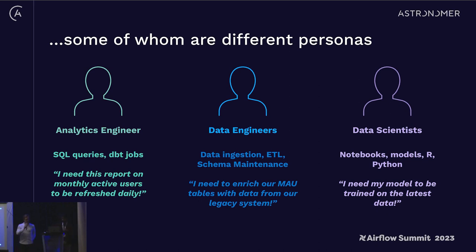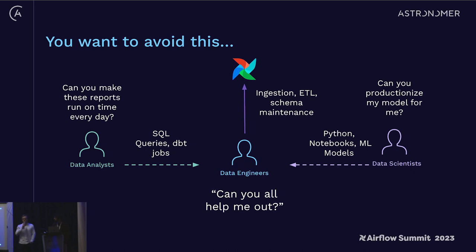Viraj and I and the folks at Astronomer have spent the last six or seven years working on building out Airflow as a service for companies delivering it to downstream teams. One common pattern we've seen emerge is that these personas often have real orchestration needs but are accustomed to different interfaces. There's usually a core center of data engineering knowledge that understands how to take workloads to production, and these different personas — data analysts writing SQL, data scientists writing Jupyter notebooks — end up really leaning on that core data engineering team.